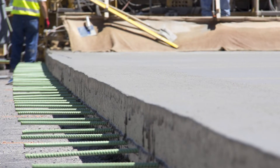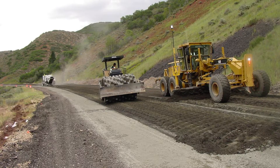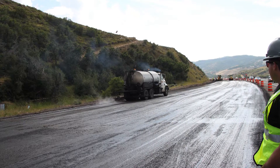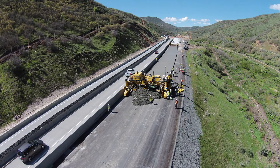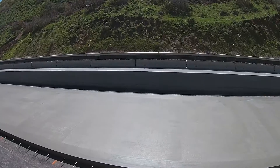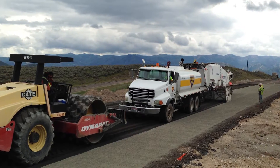This was necessary due to the harsh weather that this stretch of mountain highway is exposed to. So they pulverized the existing asphalt pavement and introduced cement to the mix. This provided a strong base layer. Utilizing this process, Geneva Rock not only saved on costs, but it was also an environmentally friendly base option using 100% recycled asphalt.